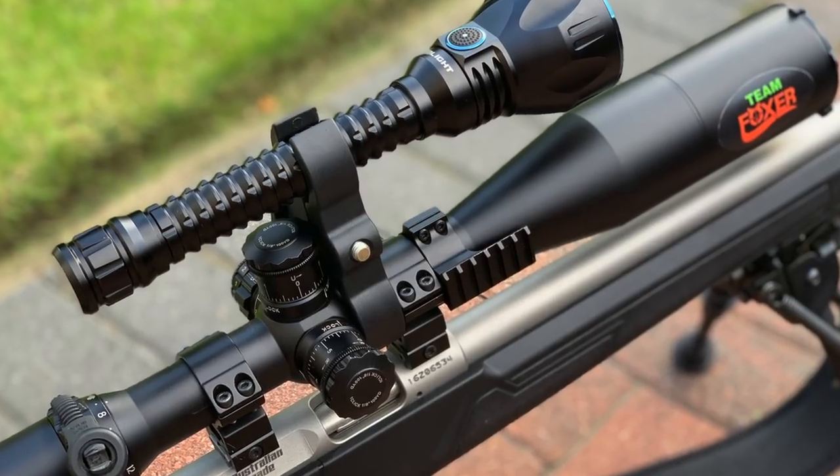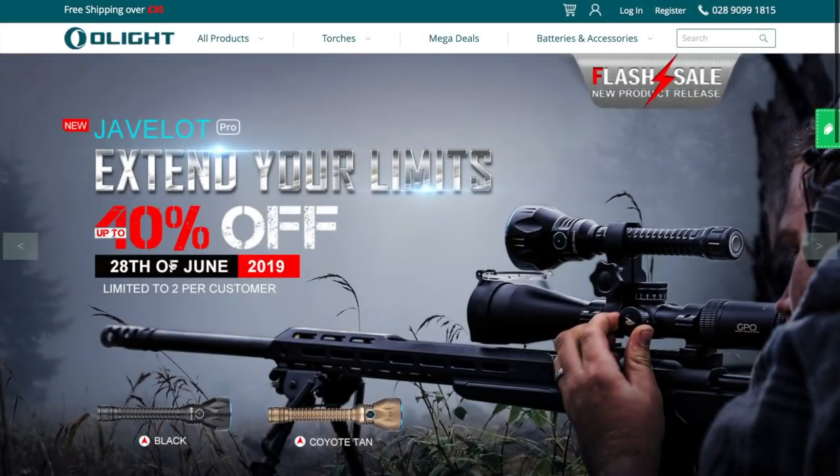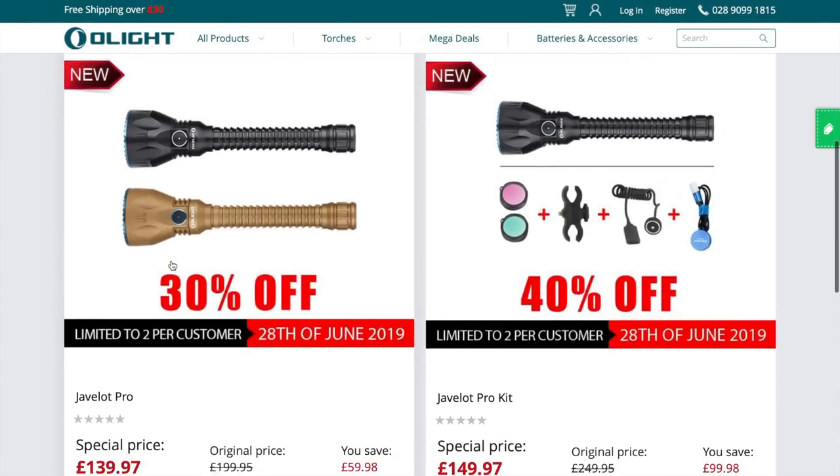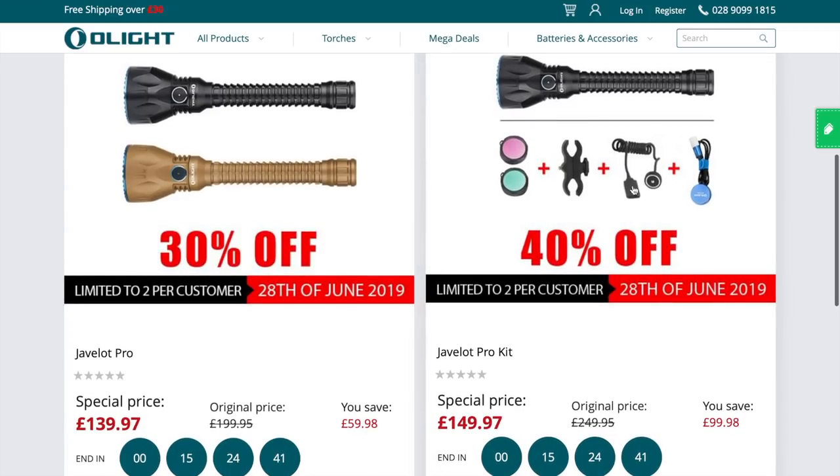With decent thermal kit costing well into the thousands and night vision kit costing several hundreds of pounds, can today's modern lamps still hold a candle to all this technology? I take a look at the latest Javelot Pro from Olight to see what it can bring to the table. Just so you know, this video goes live on the 28th of June and there is up to 40% off on the following kit, so please check the link in the description to get hold of yours at a discounted rate.